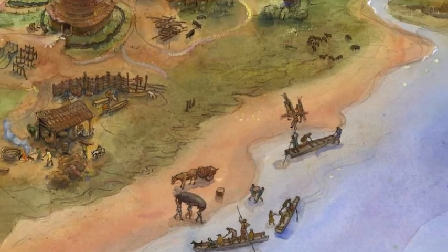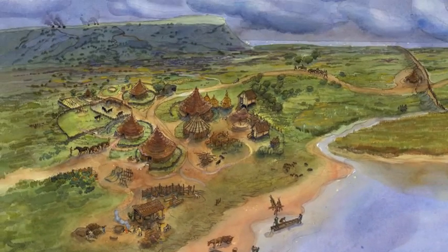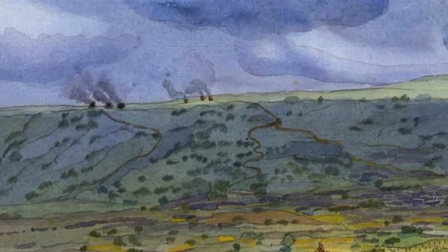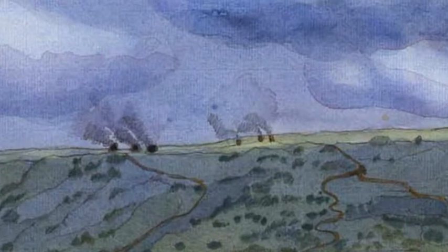On the headland itself, right on the top, iron smelting hearths have been found. So we can imagine that quite a lot of that headland would have been rather smoky and an industrial part of the world, very much where you would get the wind which you need for good smelting.